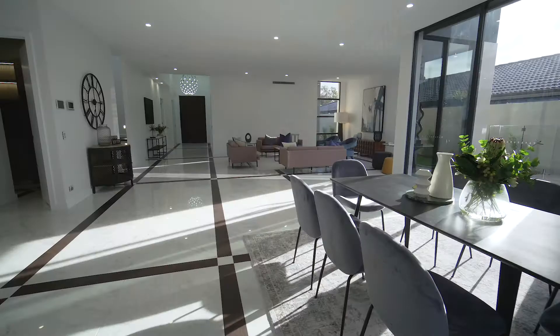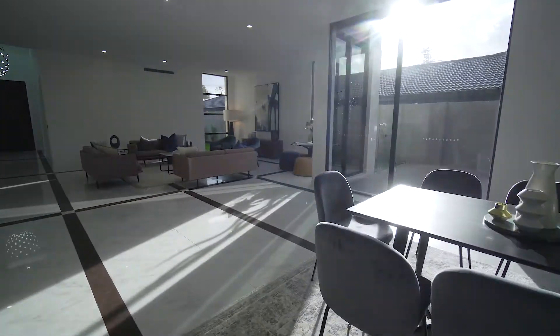As you walk through the front door, the first thing you notice is the marble tiles with the French oak timber inlet, which gives us a bright, clean finish.